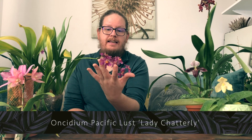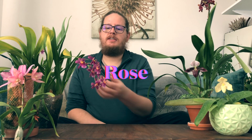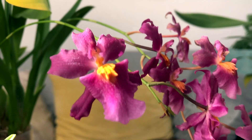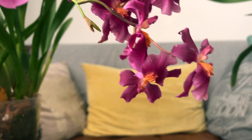First off, let's start with the two Oncidiums that are in bloom. This Oncidium is the Pacific Lust Lady Chatterly. It has a really awesome sweet rose type of scent to it — really love this one. As you can see the blooms are fading a bit, but you can still see the amazing color. I bought this Oncidium quite a few years back and it's been in my care for a number of years.